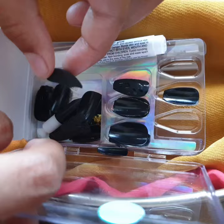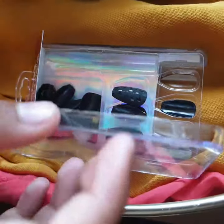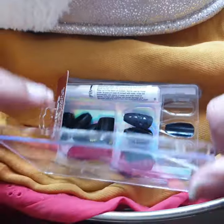Okay, you can see it's plain black — you can get three in one. Here's the glue you definitely need to stick them on. These are fake nails and you can also put color on them.